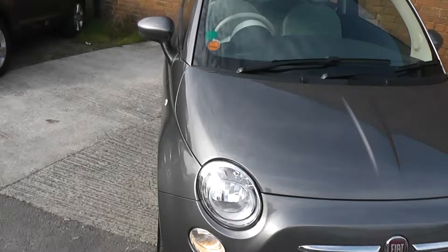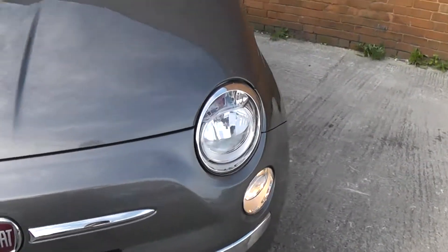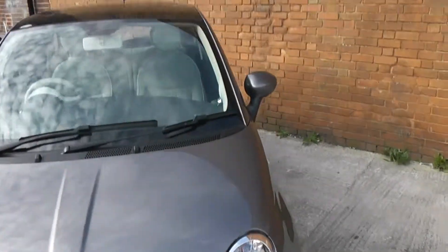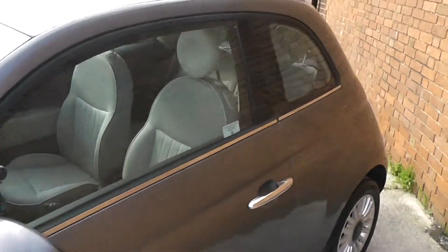Starting at the front, down at the bottom as you can see you have your daylight running lights, and just above that are your main headlights and indicators. The car also comes with body colour-coded wing mirrors and, as you can see, chrome door handles as well.